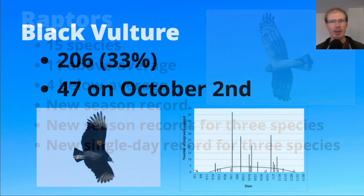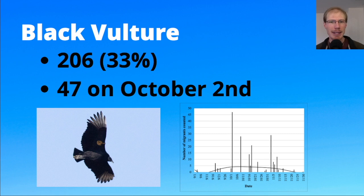Starting with black vultures: this season we had 206, which was only about one third of the average — a really low year. Black vultures are a little controversial in terms of whether or not they migrate, so we tend to count them if they're showing a typical migratory direction, meaning they came from the north or northeast and continued on past us to the south or southwest.